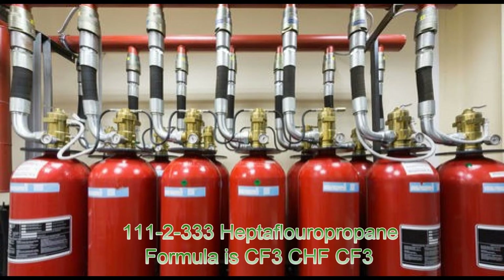FM 200 is based on the compound 1,1,1,2,3,3,3-heptafluoropropane. It is a compound of carbon, fluorine, and hydrogen, and its formula is CF3-CHF-CF3. FM 200 is electrically non-conductive. It extinguishes fire by both physical and chemical reaction.